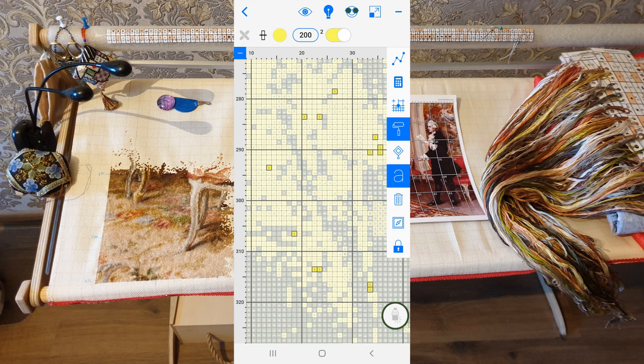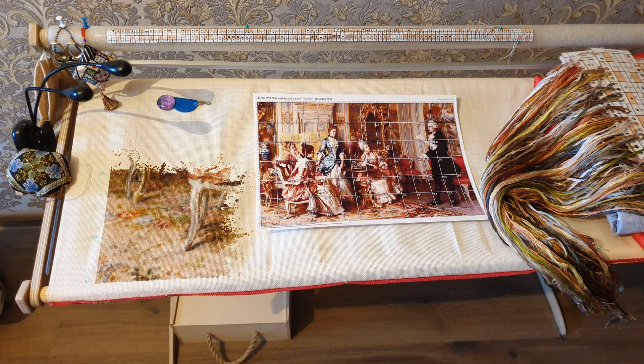Но мне эту картину больше нравится вышивать именно на Аиде — потому что на крупнении. Здесь очень много креплений ниточек в начале и в конце вышивки, а на Аиде больше места для креплений, чем на Лугане — она мелкая. То есть здесь легче крепить ниточку. Хоть креплений много, но крепить их легче.